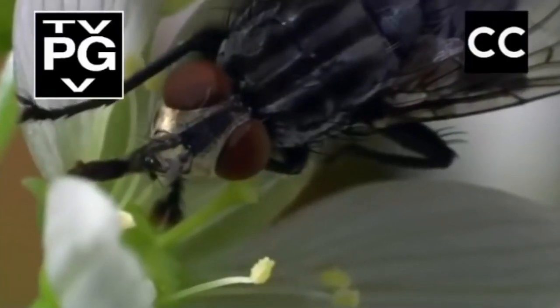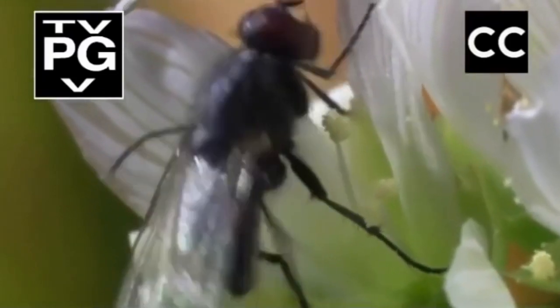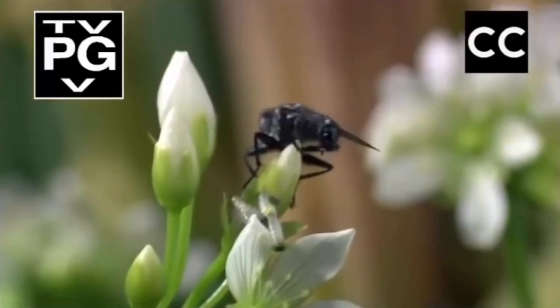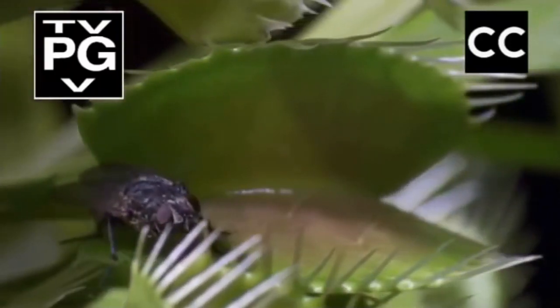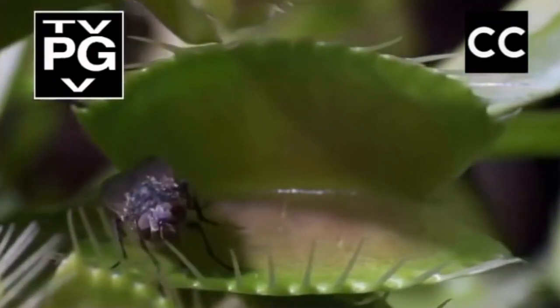Here, insects can feed safely on nectar. In return, they provide a vital service, carrying pollen from flower to flower. But the truce is only temporary. When pollination is over, it's back to business as usual.